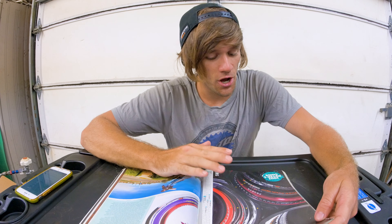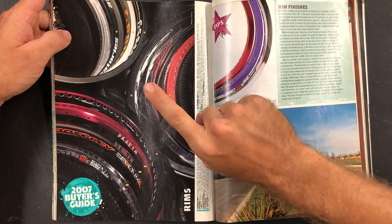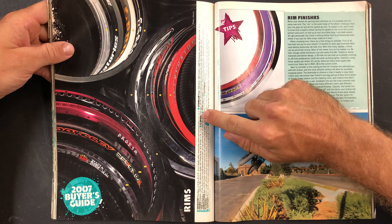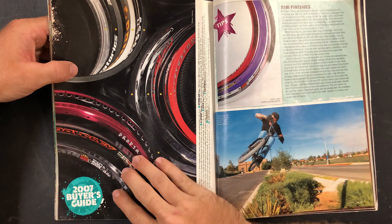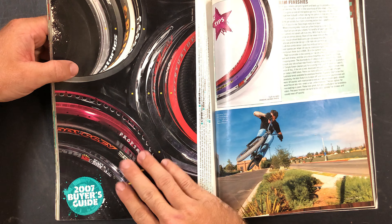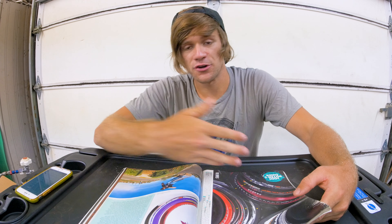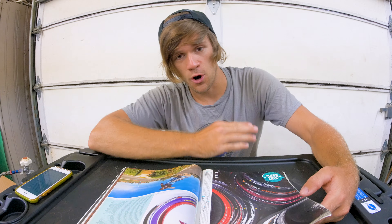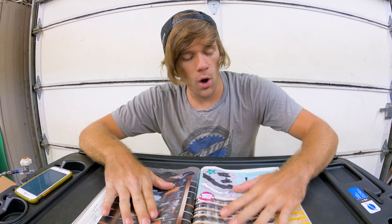Rims were something with a real range in price back then — I remember not being able to afford the best. If I could have gotten any rims, I'd have gone with Odyssey 7KAs front and rear. Other big names here include the G-Sport Rib Cage — still around today — and the Primo Balance, which I actually had. The G-Sport complete wheel I mentioned earlier had a 7KA rim on it. I'd pick the Odyssey 7KA in black for the front and chrome for the rear, because chrome rims for brakes were what you had back then.